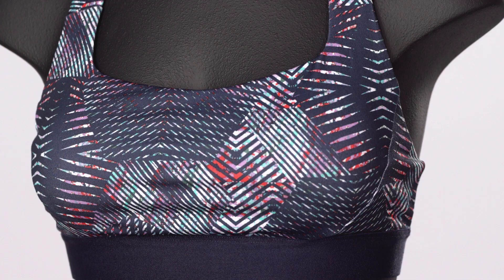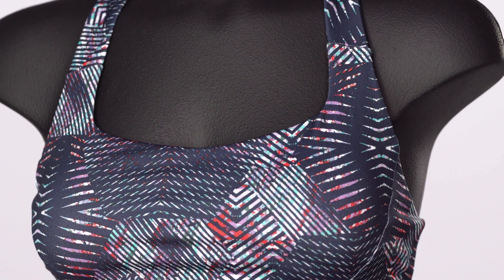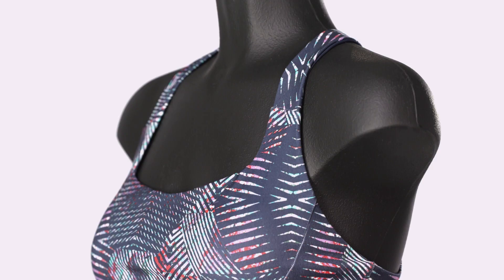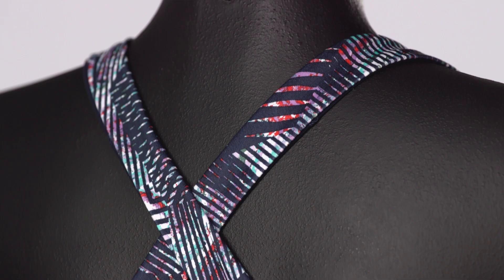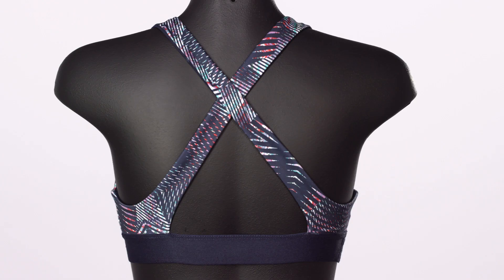Our Women's Switchback Sports Bra provides runners with comfortable support and breathability. It's made with a moisture-wicking, fast-drying blend of 85% recycled polyester and 15% stretchy spandex jersey with Polygiene permanent odor control. The bra's high-density cups are 100% polyester, which hold their shape even after extended use and washing. By using recycled materials, we reduce our need for petroleum.